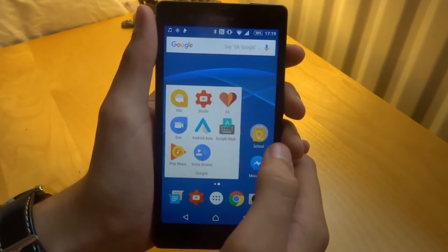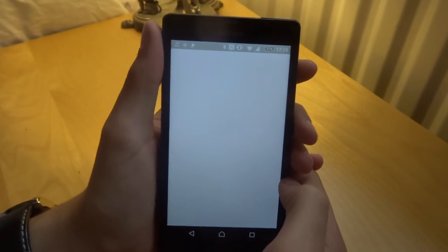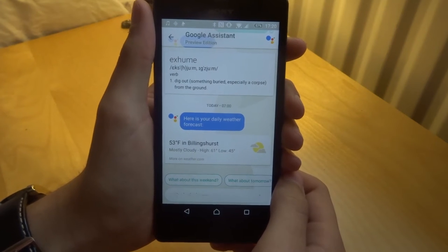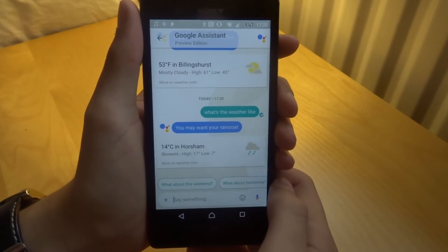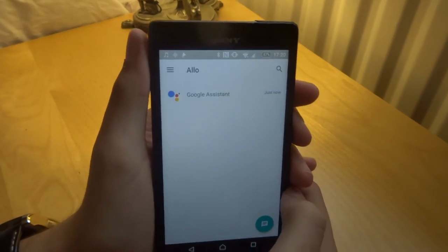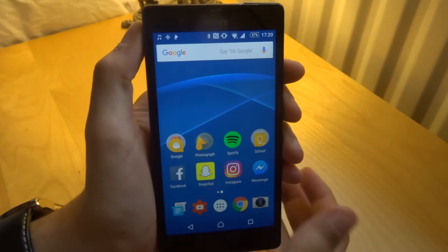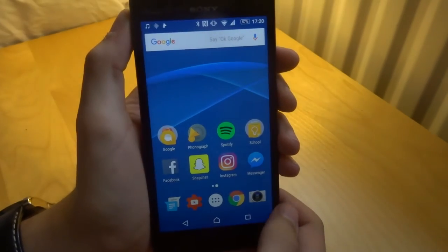Getting onto the actual home screen, let's go into the Google folder. Here we've got Google Allo which has a Google Assistant, so you could talk to it. Let's try — 'What's the weather like?' — and then it gives me the weather. It says you may need a raincoat. It's like Siri but not quite, because it doesn't talk back to you. It's more like Google Now but more advanced, similar to OK Google but more advanced than that.